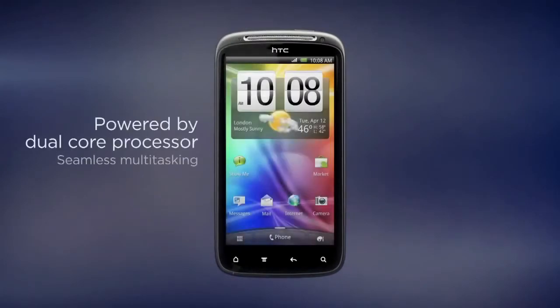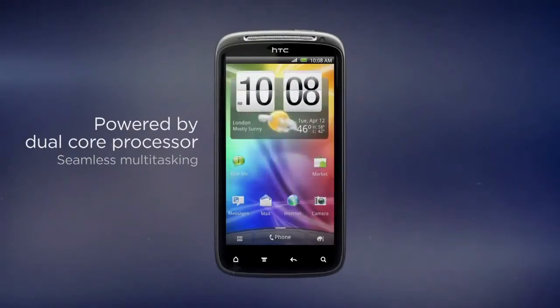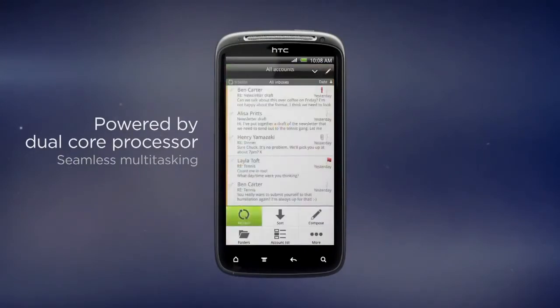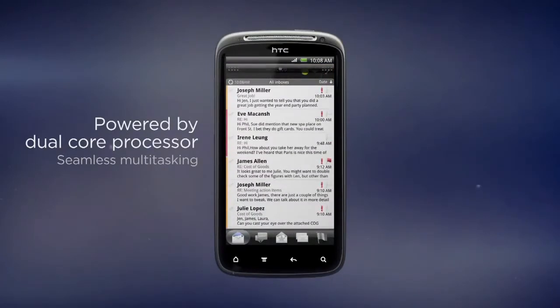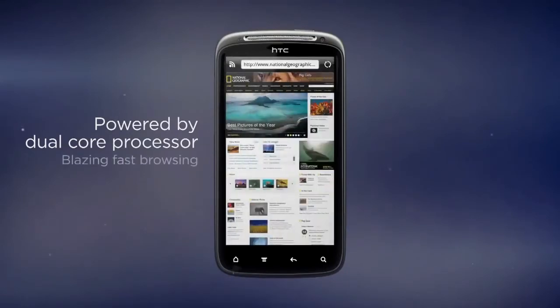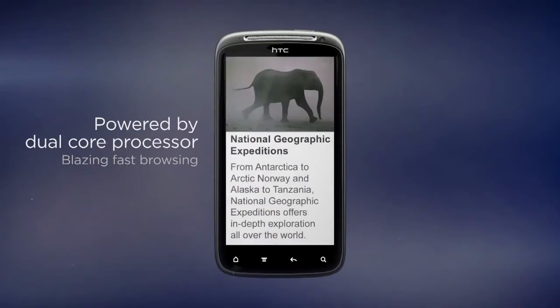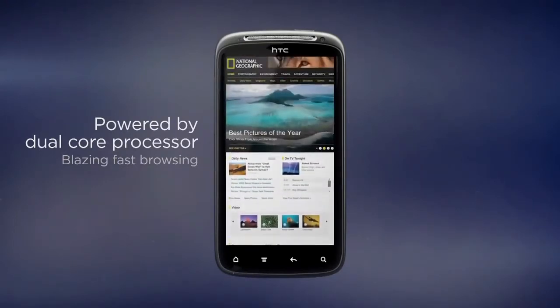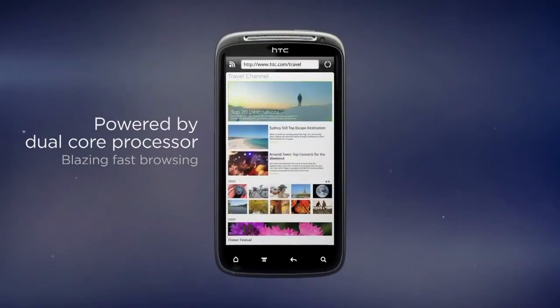HTC Sensation is powered by a blazing fast 1.2GHz dual-core processor. Apps start up instantly, and switching between them is seamless. The dual-core performance really comes to life when pushing your phone to its limits — like when you're listening to music, downloading email in the background, and surfing the web all at the same time. With better flash rendering, you get screaming fast browsing of the most visually rich websites and amazing video playback.